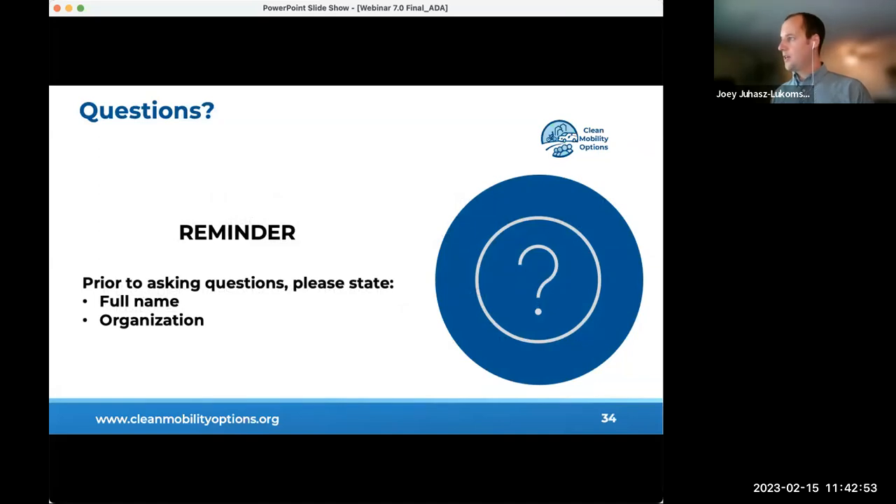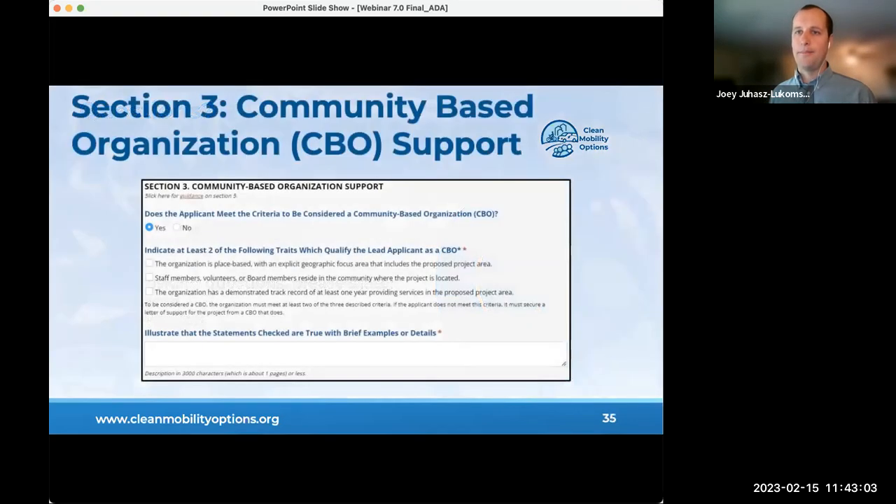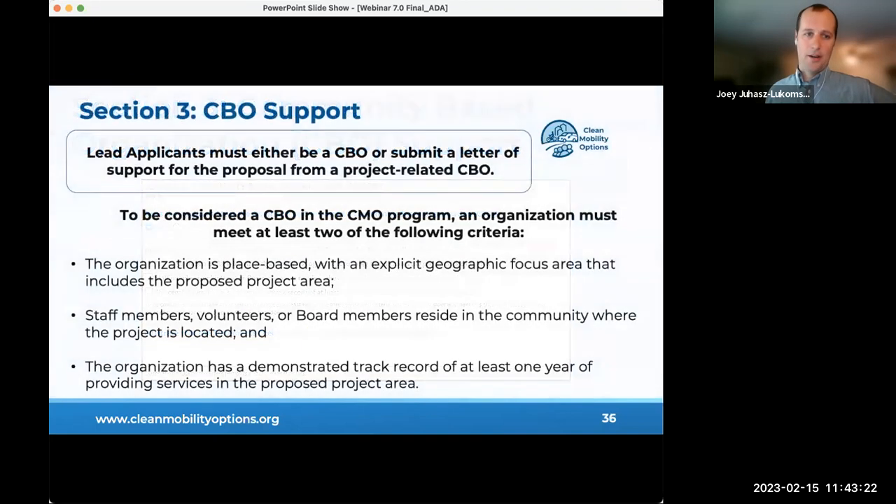There is also a field called additional narrative where you can discuss any additional requirements or background related to successfully implementing the project and operating service—anything new since you completed phase one of the application.